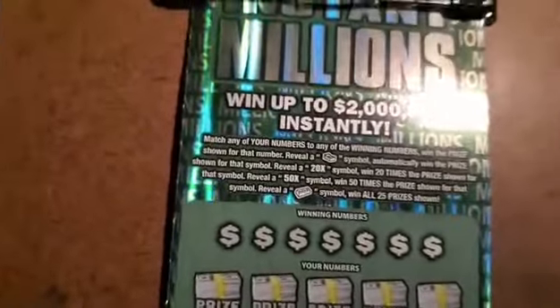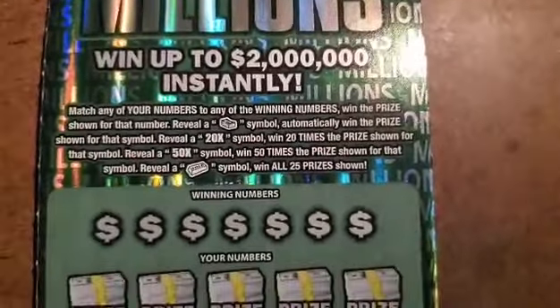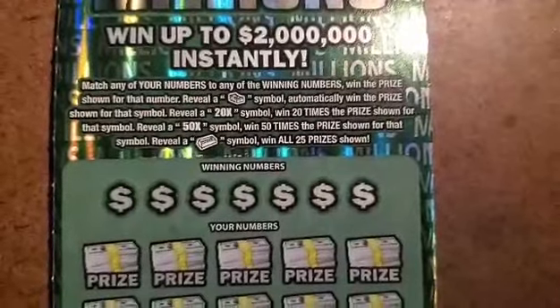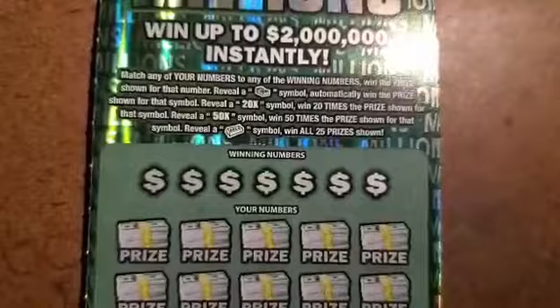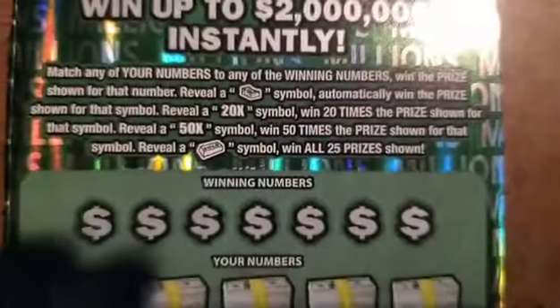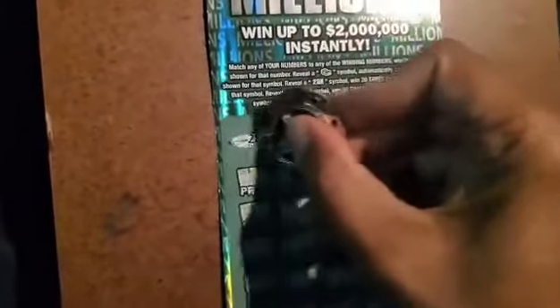The way you play this scratch: match any of the numbers to the win numbers, win the prize. Get a stack of cash, win the prize. Get a 20x — that's 20 times the prize. Get 50x — 50 times the prize. Get that gold bar right there, you want all 25 prizes. Let's go for it.